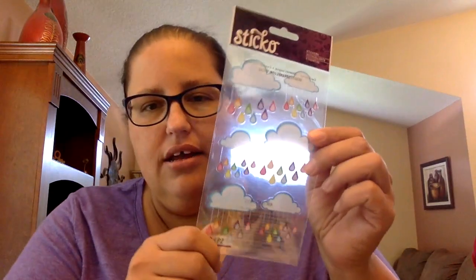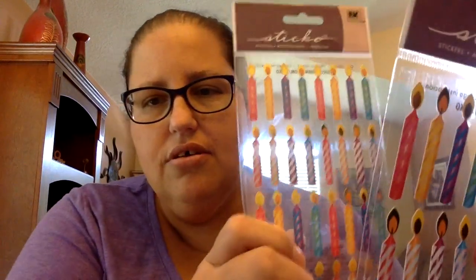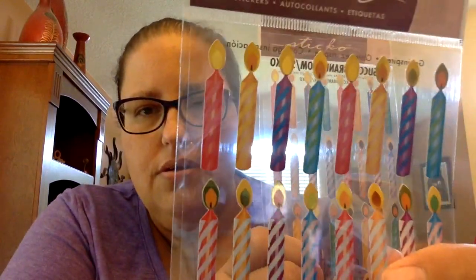I got some bacon stickers because who doesn't love bacon. Some donut stickers for when Jude and I go to Dunkin' Donuts, because Jude loves a good chocolate donut — or 'socklet' like he says. I got these little shower stickers, and I don't know what I'm going to use them for but I could use them to write in a baby shower — I think that's how my friend Vanessa used them. Then I got these little candle stickers, and I'm going to use them to mark birthdays in my planner.